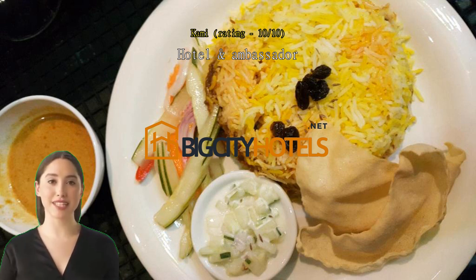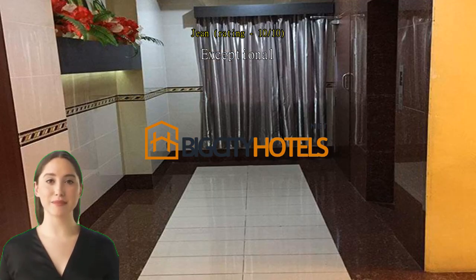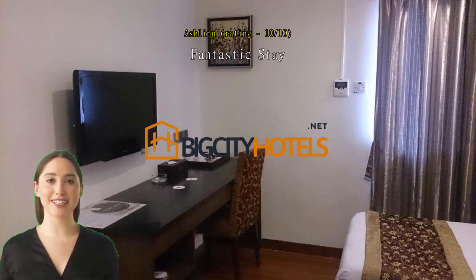Fantastic stay. Our stay at this hotel was fantastic. The location is good. They have parking spots for vehicles in the basement with CCTV to monitor. The staff was friendly and attentive. The room was clean, but the Wi-Fi sometimes can't be accessed; nevertheless, we could still use it most of the time during our stay.